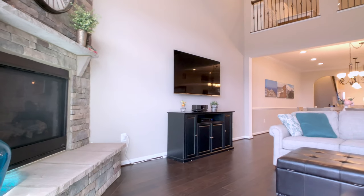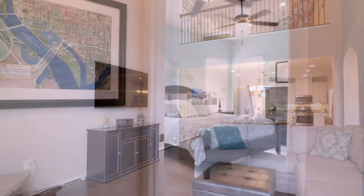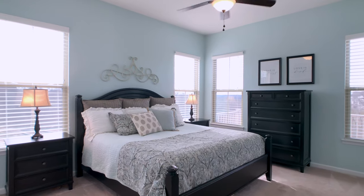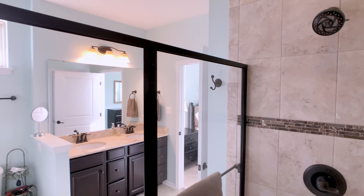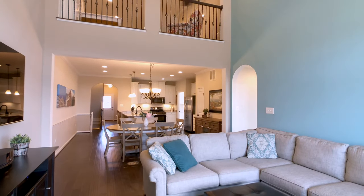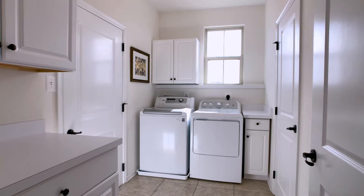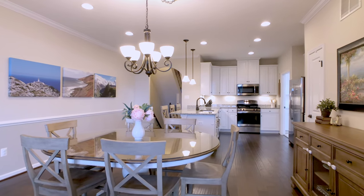There's plenty of room to entertain your family and friends. The large first-floor master suite with custom bathroom upgrades, the open living area, and the two-car garage makes this an exceptional home for one-level living at its finest.